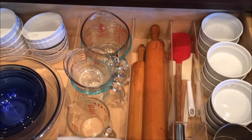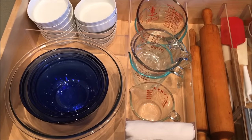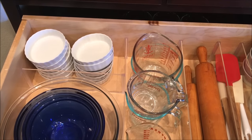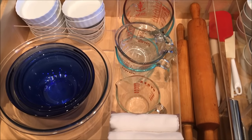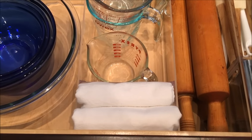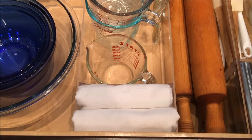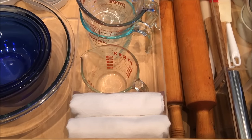In the next drawer, I keep my mixing bowls, my crème brûlée dishes, and my measuring glasses. And I have two extra large flour cloths that I use when I bake — I dampen them and put them over the dough.